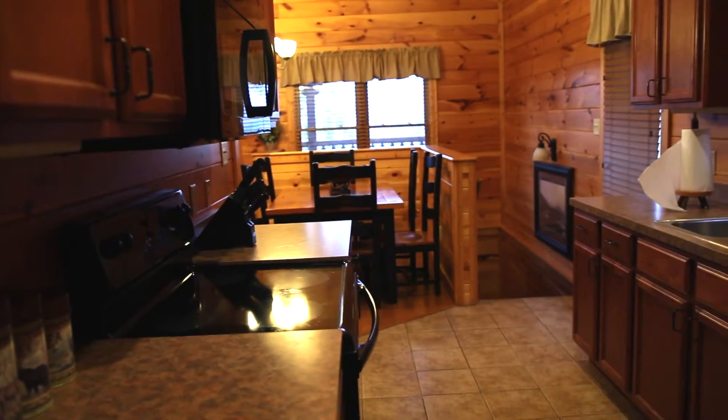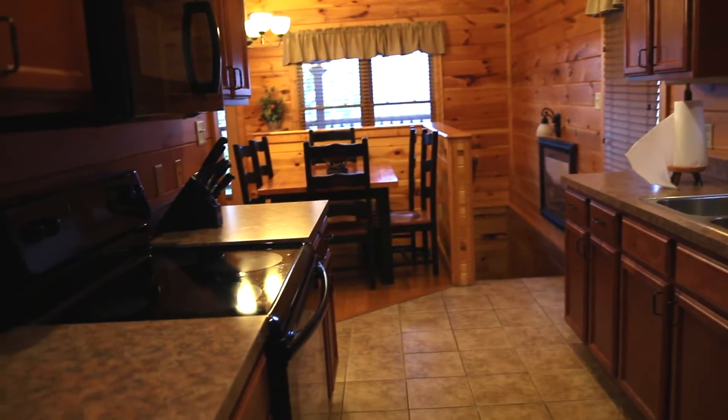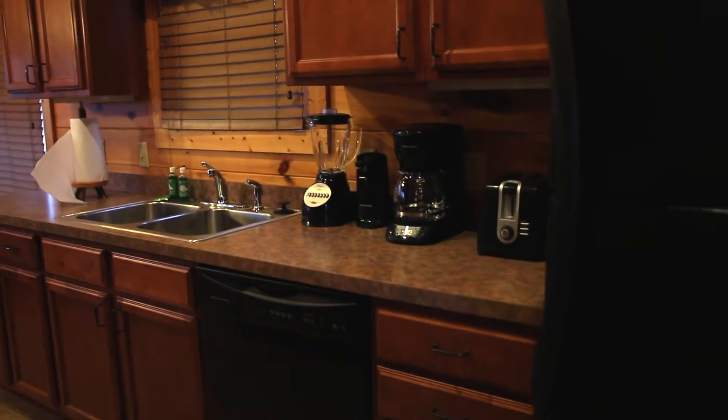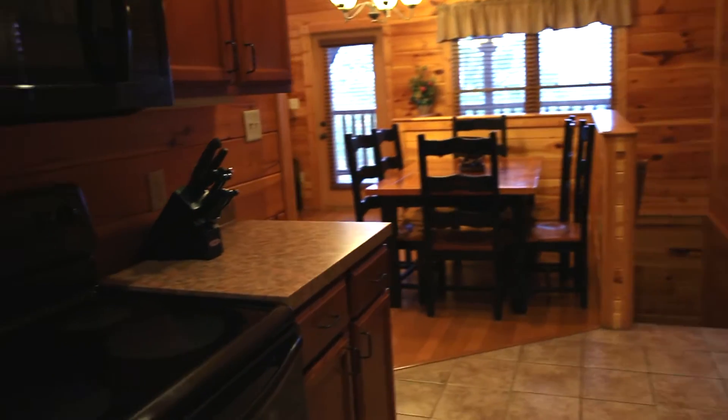When you first look in you have the kitchen, and it does have a dishwasher, microwave, stove, oven, coffee pot, toaster, blender, can opener, and refrigerator, and some knives. There are dishes, coffee cups, bowls, plates, and stuff.